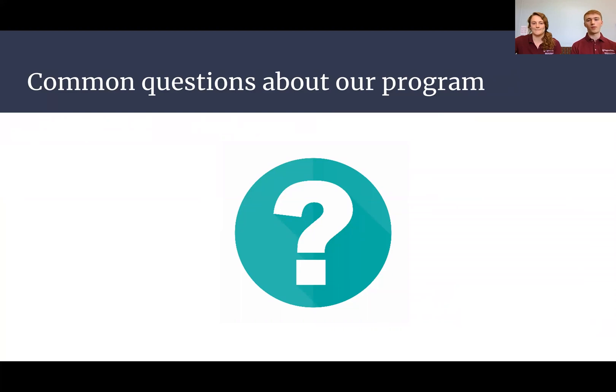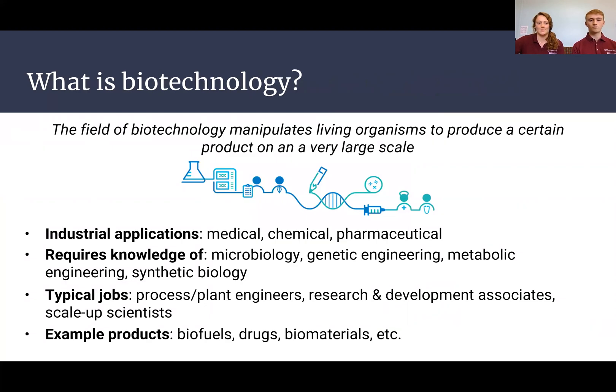Now we'll answer some common questions about the program. Starting with biotechnology — a lot of people don't know what this is. Basically, biotechnology means using biology to produce something: manipulating a living organism to produce a certain product at a very large scale. For example, at Merck, you might have a bioreactor with 10,000 liters of bacteria producing one drug. This requires knowledge of microbiology, genetic engineering, metabolic engineering, and synthetic biology.